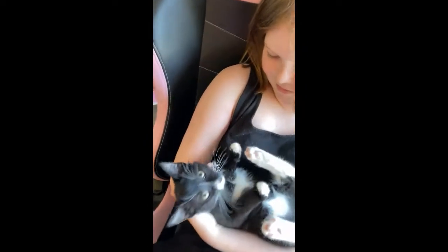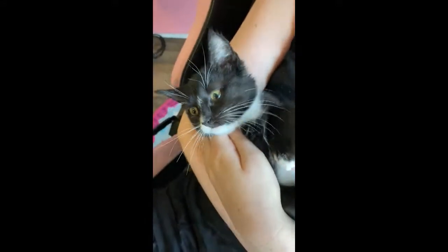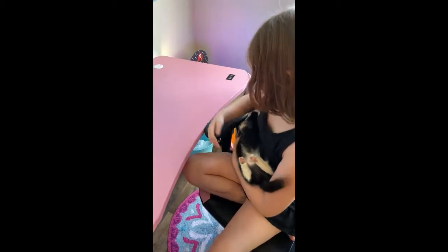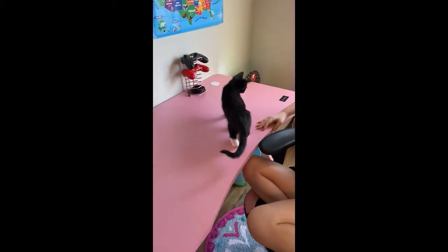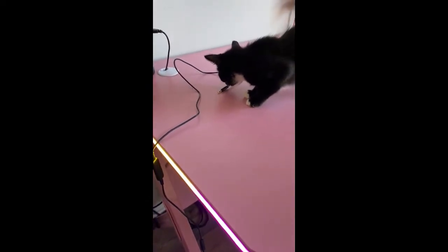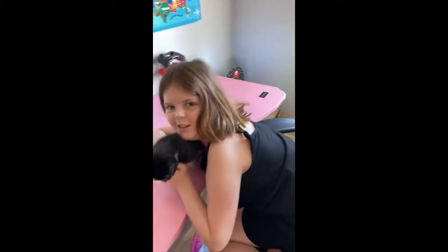Nova, what do you think of the desk? Do you have an expert review you wanna give? Let's let her see it. If she likes it, she'll jump on it. Oh wow, she loves it! Yay! Nova, what do you think? She just wants the cords. Alright, it's pretty cool. We love it. Even the kid loves it.